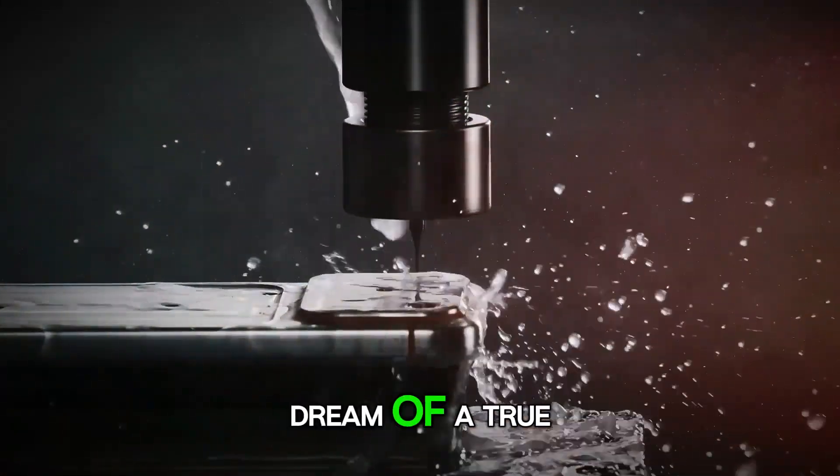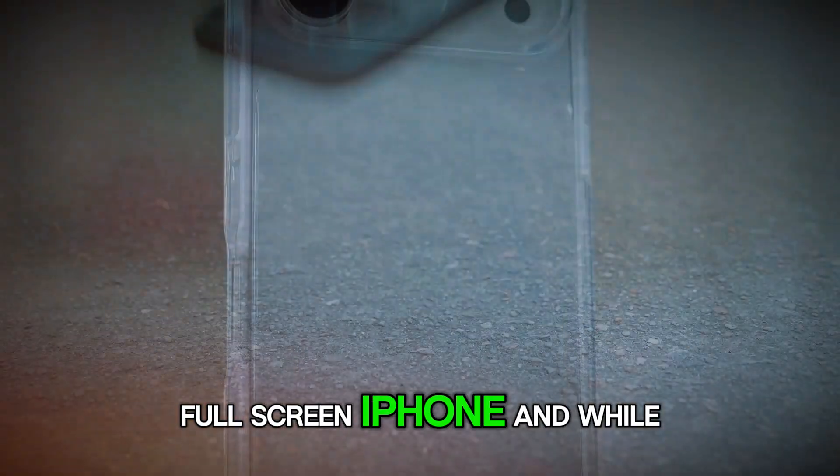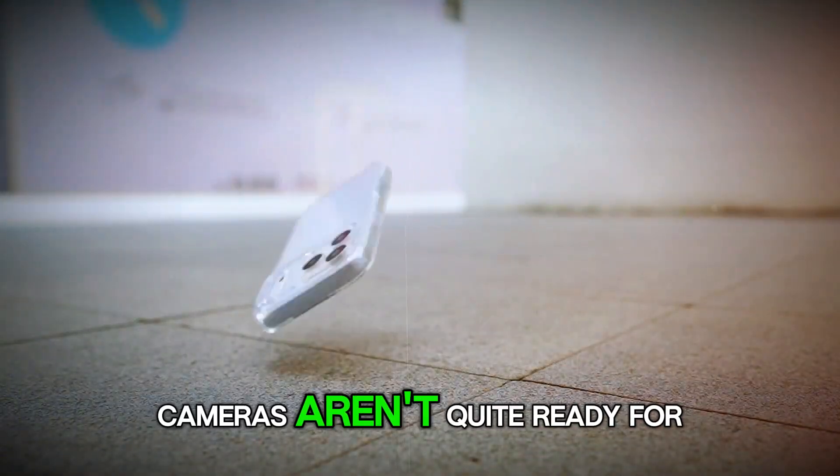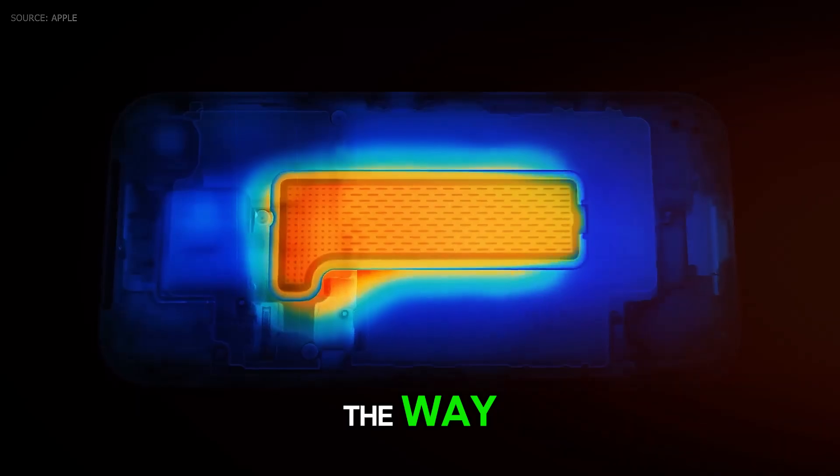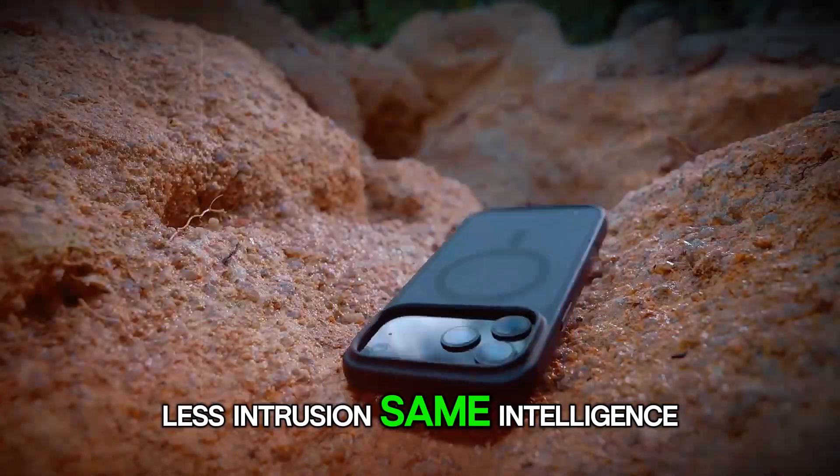It's a step toward the dream of a true full-screen iPhone. And while under-display cameras aren't quite ready for prime time, this is Apple quietly paving the way. Less intrusion, same intelligence — that's the balance.